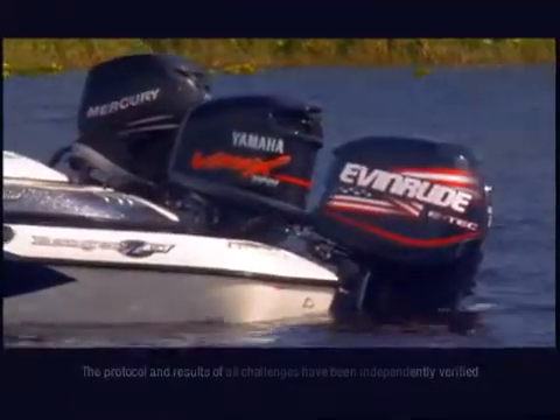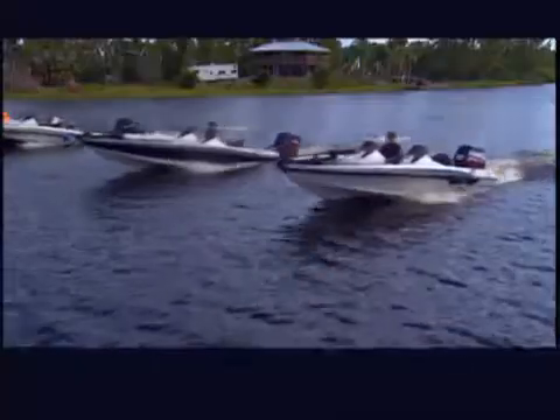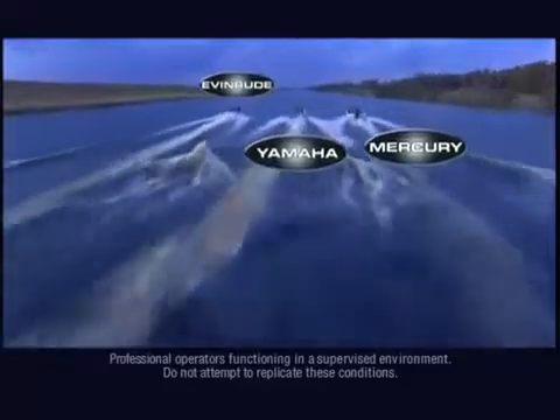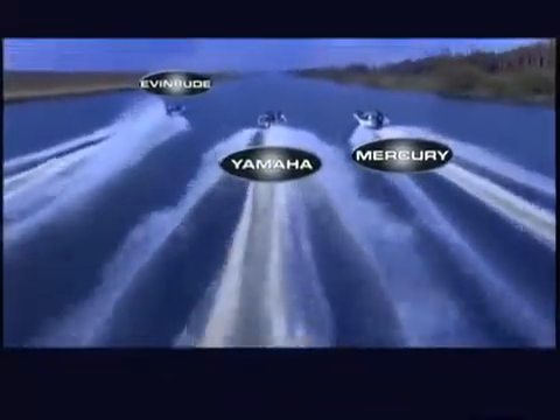One, two, one — hold back. Experienced drivers will race each boat at full throttle over a two-mile straightaway. The E-TEC Ranger jumps out front.